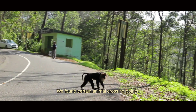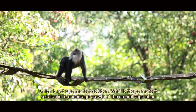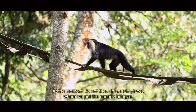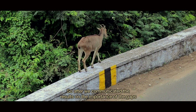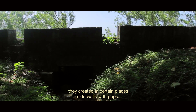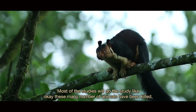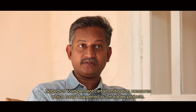We identified certain animal crossing points. One solution we implemented was putting up canopy bridges, though that is not the permanent solution. The permanent solution is encouraging the growth of natural vegetation by the roadside so that natural canopy contiguity is restored. We also communicated the importance of gaps in sidewalls to the highway and forest departments, and they created gaps in sidewalls in certain places and installed crash guards in others. This CEPF project helped us implement mitigation measures that hadn't happened in earlier projects.